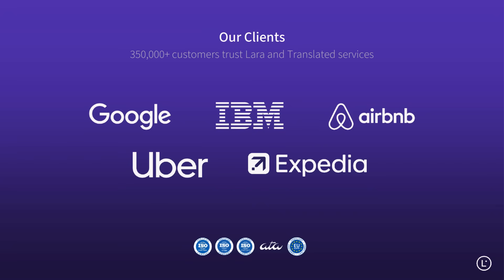Today, more than 350,000 clients worldwide trust Lara Translate to handle their multilingual needs, from small businesses to global enterprises.